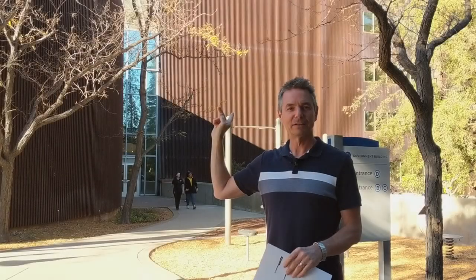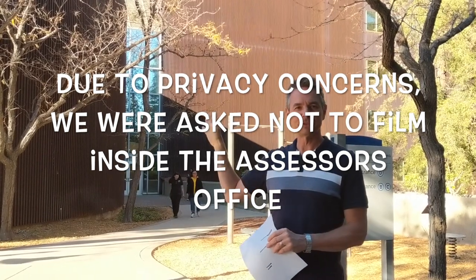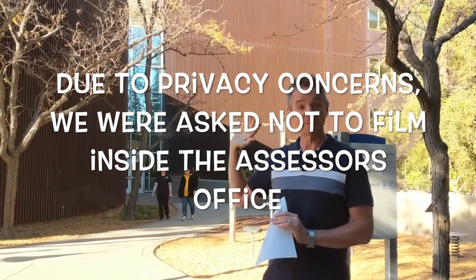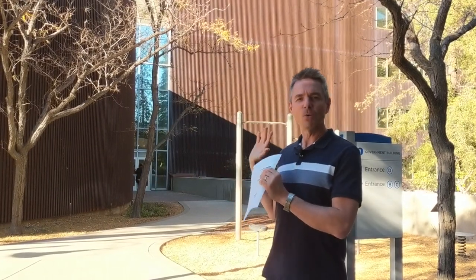We're still here at the County Assessor's Office at 170 West Heading. We were just up at the Assessor's Office on the fifth floor. So if you ever need to talk about your taxes or your tax assessment, you go to the fifth floor — and they are incredibly nice up there.